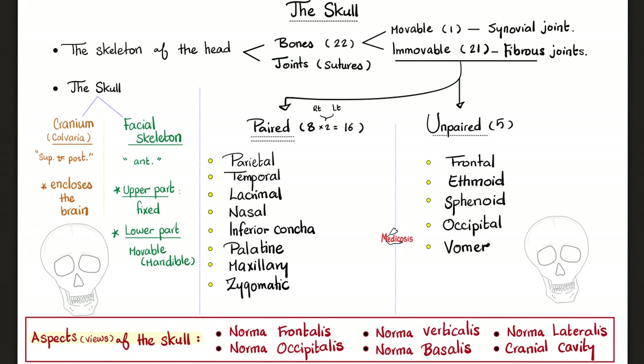The paired bones include two parietal bones, two temporal bones — that's your temple — lacrimal bones near your eyes, nasal bones right and left, inferior conchae right and left, palatine bones making the roof of your mouth posteriorly, and the maxilla making the roof of your mouth anteriorly — the palate. Then we have right and left zygomatic bones.